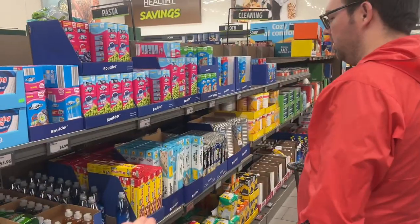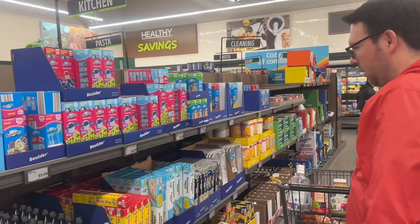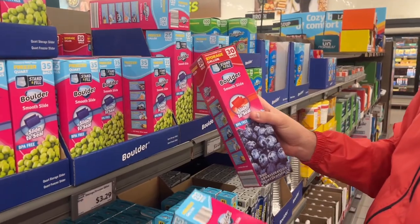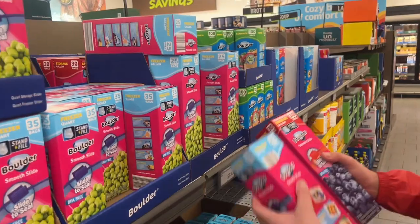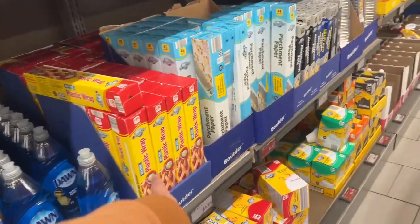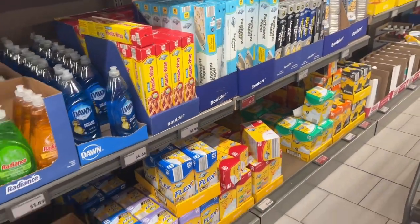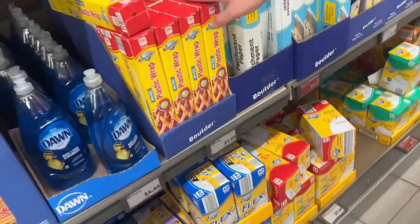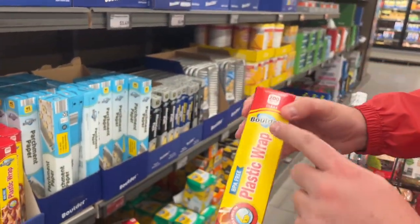Do we need bags? Here's 30-gallon regular or 25-gallon freezer bags for $3.49. Do we need the wrap or the aluminum foil? No, we actually have the stuff we brought with us. But look at this price — $1.95. This is plastic wrap, 200 square feet, $1.95.